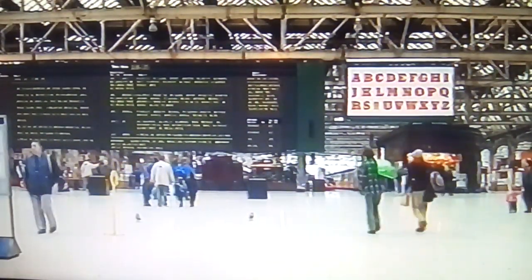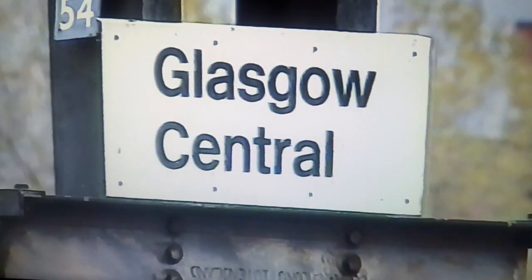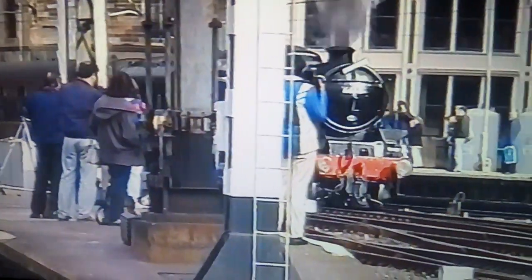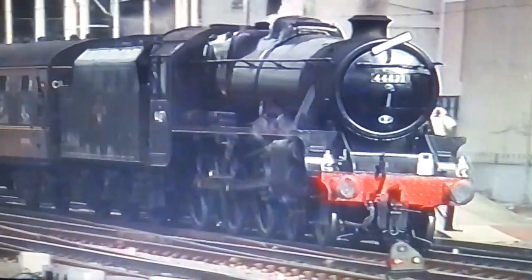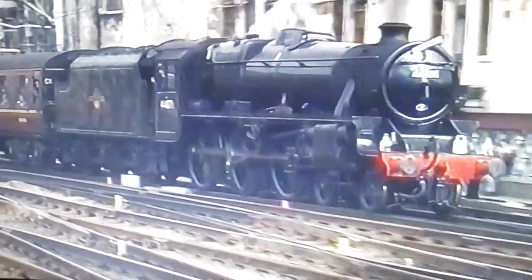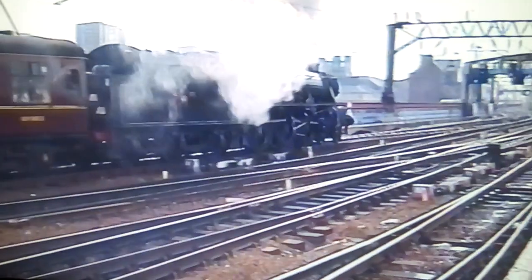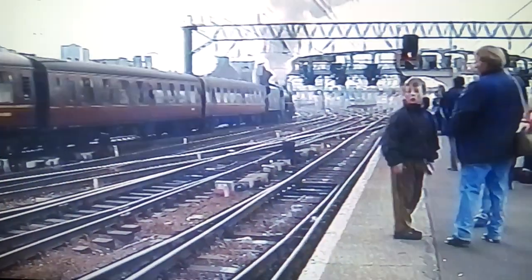Glasgow Central on the 31st of October 1993. The station was about to play host to a steam departure for the first time since 1967. 44871 Sovereign was to make three round trips to East Kilbride, marking the 125th birthday of this former Caledonian branch. This one-off steam event was to provide a badly needed success for Scottish steam.